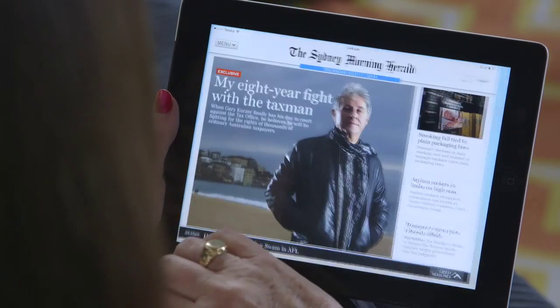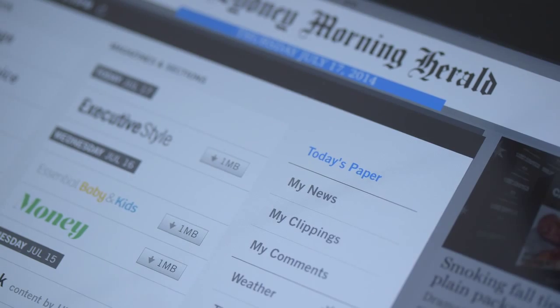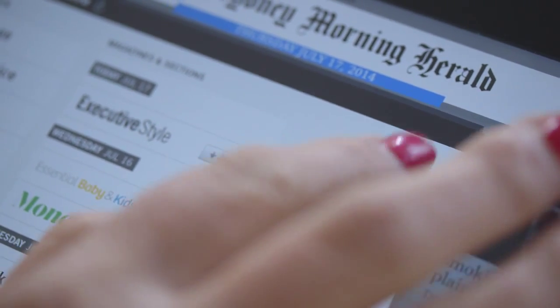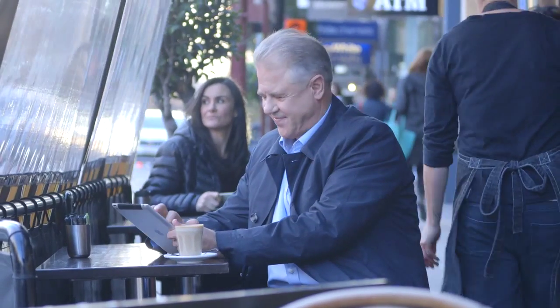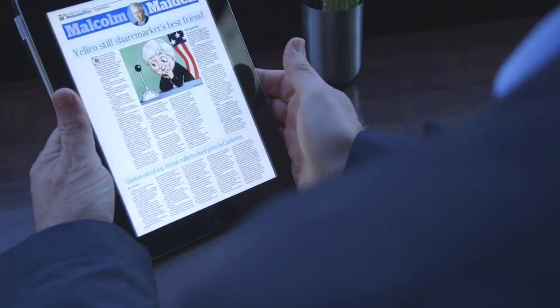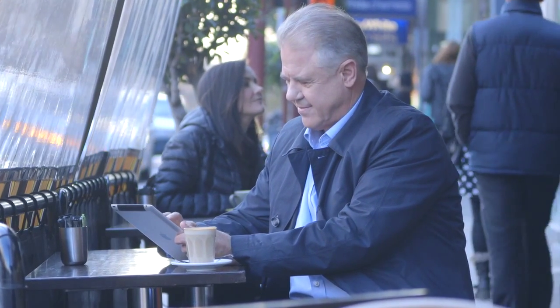Simply go to the SMH for iPad app in Newsstand and you can access today's exact replica of the Sydney Morning Herald newspaper by tapping on Today's Paper. Take your iPad anywhere and read Today's Paper in comfort. Flip your screen to landscape or portrait and enjoy the Sydney Morning Herald newspaper's familiar layout in a simple and intuitive way.